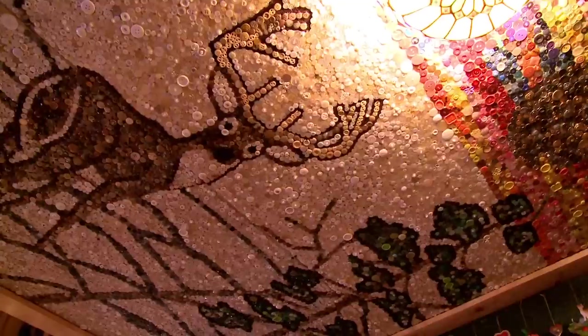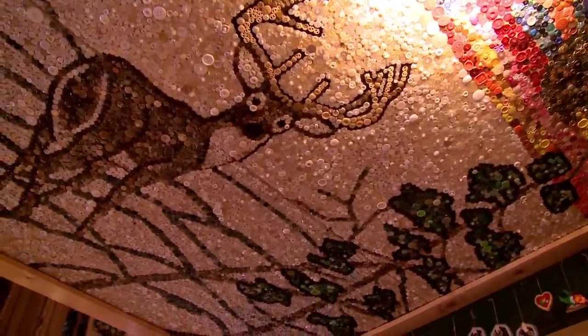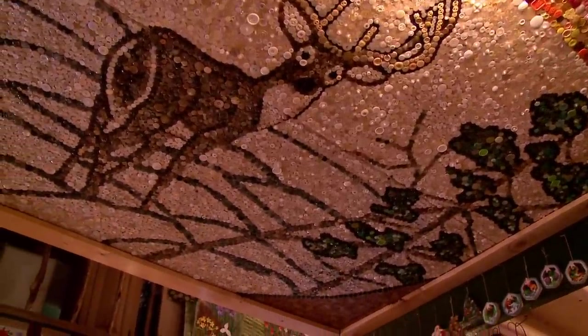This is her button mosaic. She collected buttons for years and years and didn't think she'd ever use all of them on clothes, so she decided to do a mosaic with them — her button buck. It's made out of buttons and measures about eight by six and a half feet. It's one of those projects she started and wished she hadn't because it takes so much time, but it turned out really, really well.